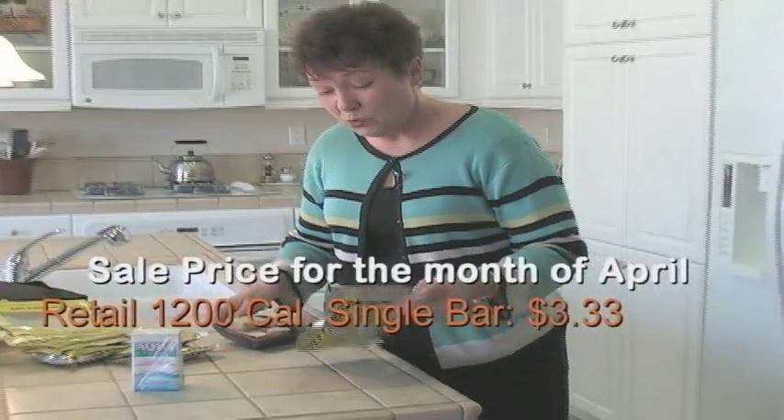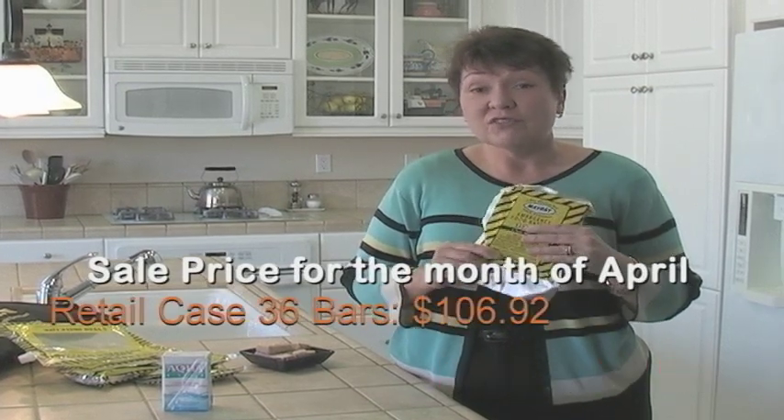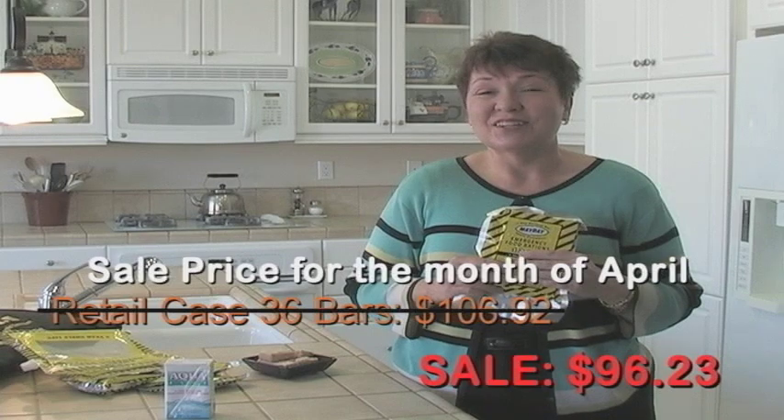We have the 1200 calorie bars on sale this month. The single bar is usually $3.33, it'll be on sale for $2.99. The case of 36 bars, normally $106.92, will be $96.23.